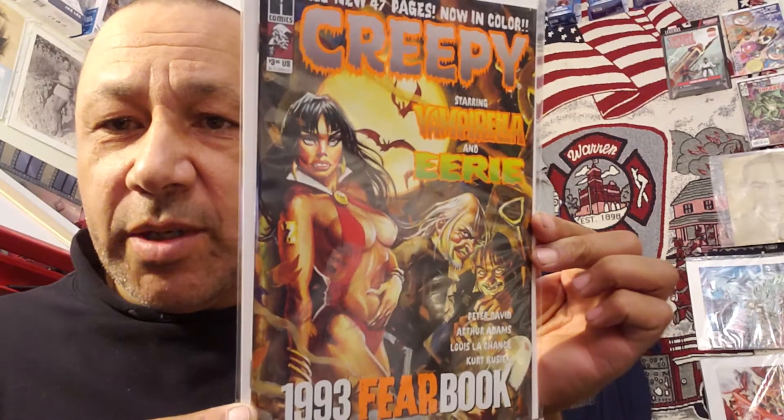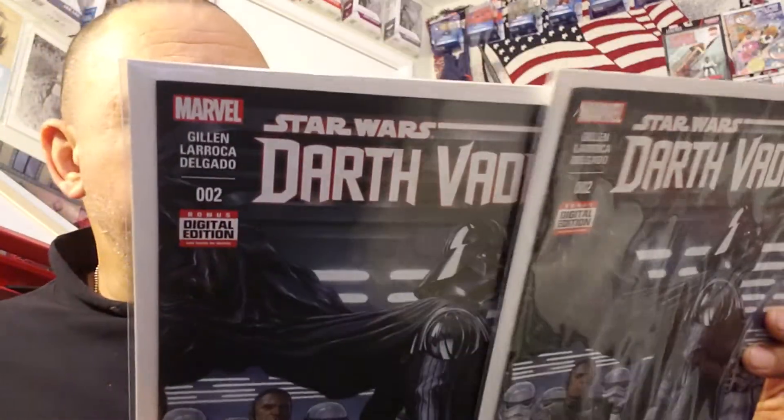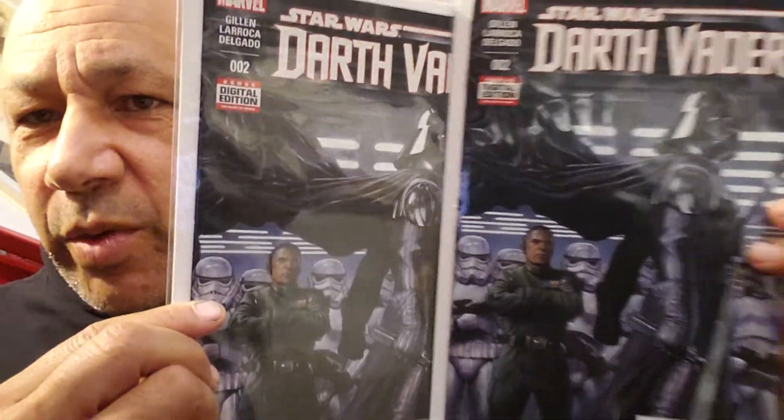I got a Creepy starring Vampirella and Eerie 1993 yearbook — got that for $1.99. And I picked up DC Universe Rebirth number one for $1.49 — they just keep putting these out. I got Darth Vader number two — got two copies of this. One was $2.00, one was $1.99. They always talk about how it's weird that some people price strictly and don't do $1.99. They said they're going to work on it, but it doesn't matter.